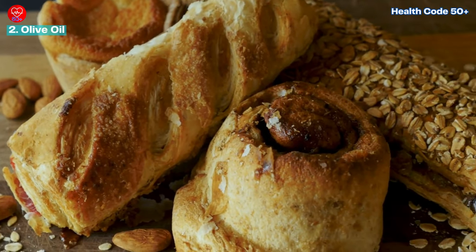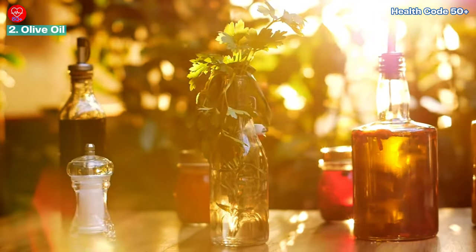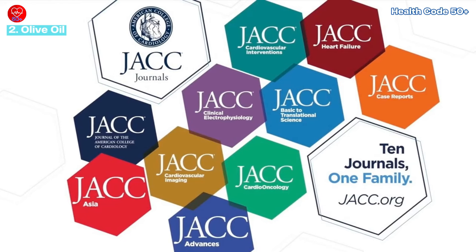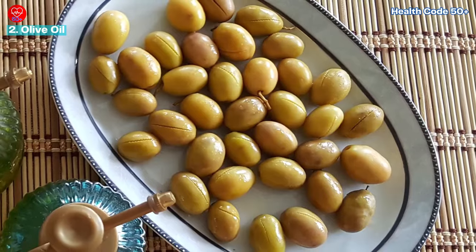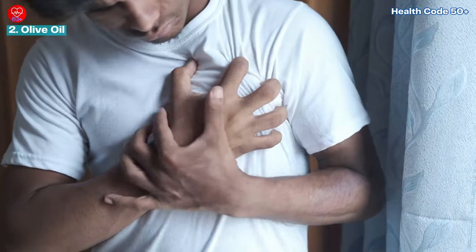Number two: olive oil — liquid gold for diabetes management. Forget the myth that all fats are bad for diabetes. Extra virgin olive oil, a cornerstone of the Mediterranean diet, is a good fat loaded with benefits. Studies published in the Journal of the American College of Cardiology show that monounsaturated fats, like those abundant in olive oil, can help lower bad LDL cholesterol levels — crucial for people with diabetes who are at increased risk of heart disease.